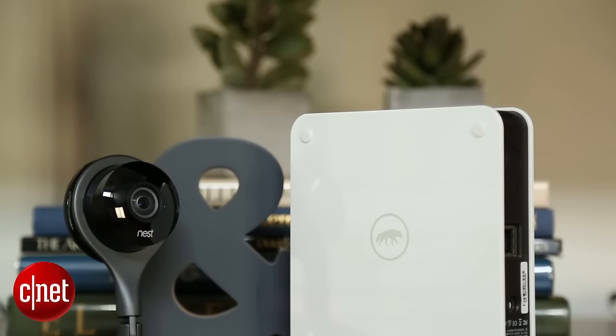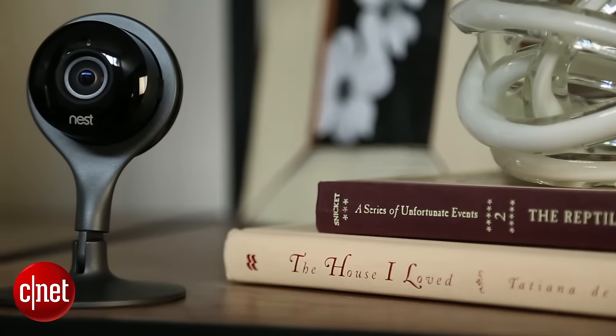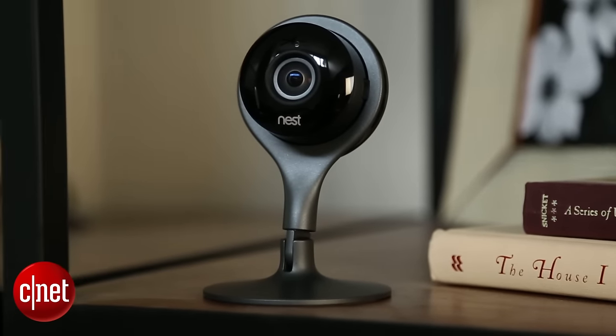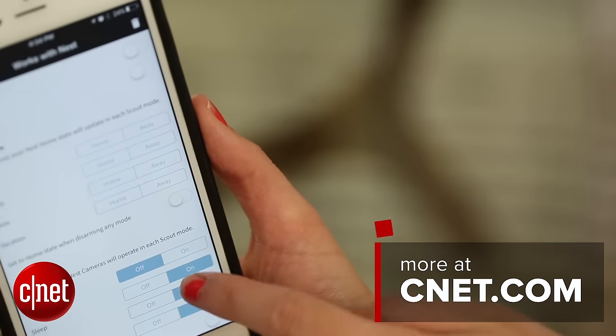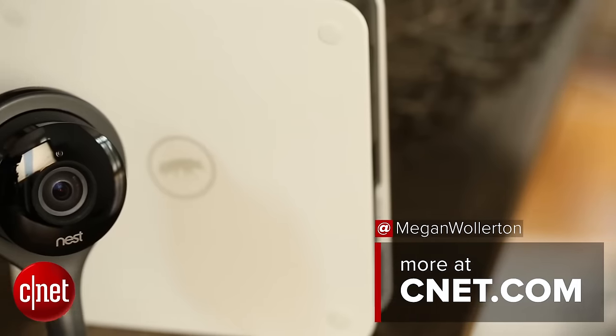Basically it gives you the chance to integrate a camera into the Scout system with minimal fuss. One significant limitation is that you can't view the live feed from the Scout app, but the automation rules really do give you enough functionality to make it the best option to accompany Scout today.